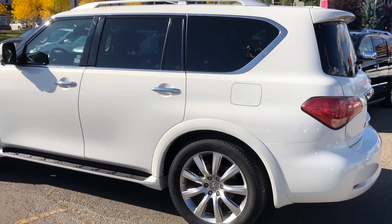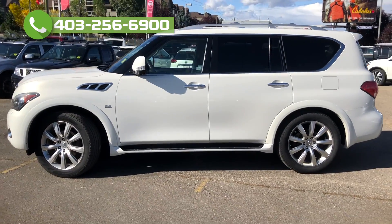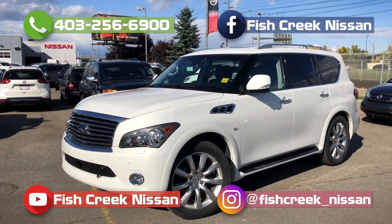Those are just a few of the highlights of this 2014 Infiniti QX80. For more information feel free to give us a call or stop by here at the dealership. If you like what we do here at Fish Creek Nissan, feel free to follow us on Facebook, subscribe to us on YouTube, and check us out on Instagram. My name is Thomas and thanks for watching.